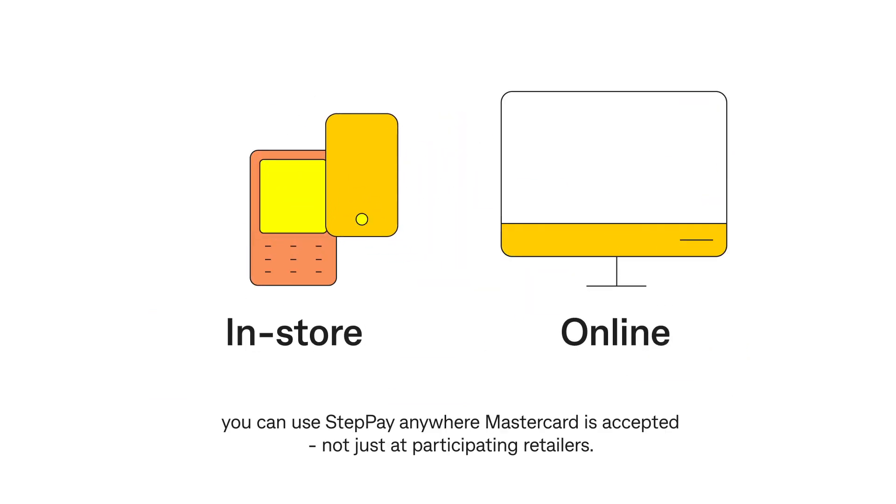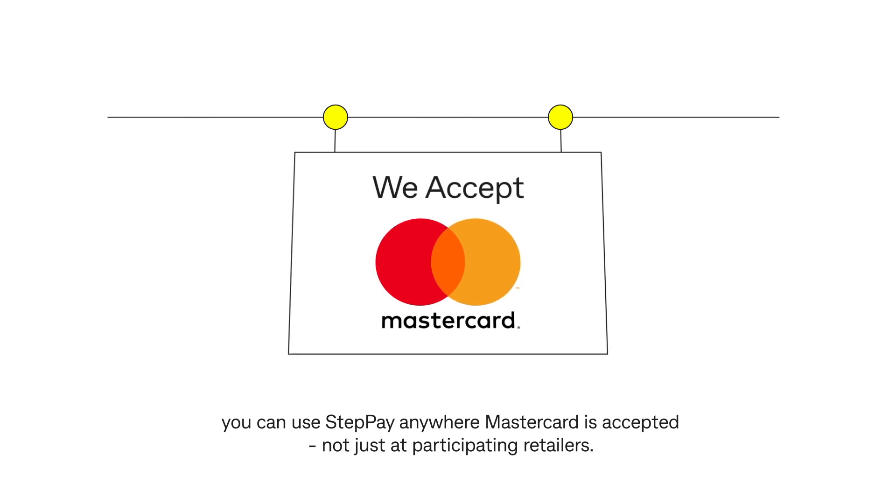Whatever the purchase, in-store or online, you can use Steppay anywhere MasterCard is accepted, not just at participating retailers.